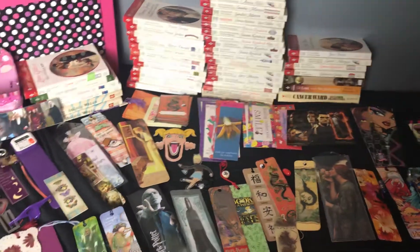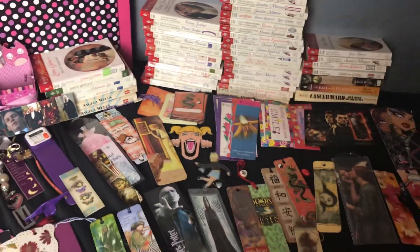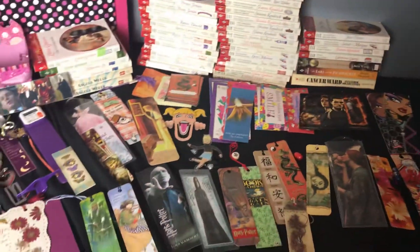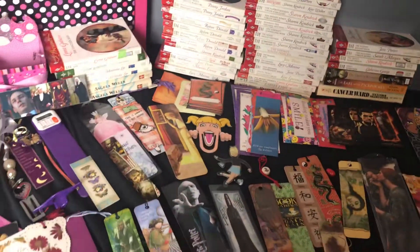Hi YouTube! This is Ellie from Once Metal Hoarder, and today I'm bringing you the minimalist game. I started this game in May and now it is July, so as you can see I'm very bad at it. But I want to finish it and I'm going to finish it this month — I promised myself that.